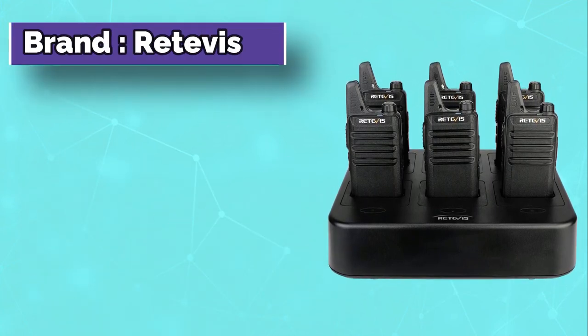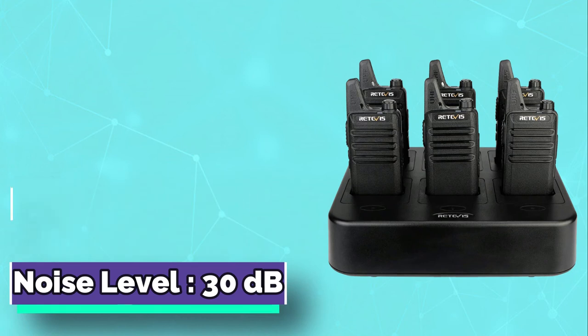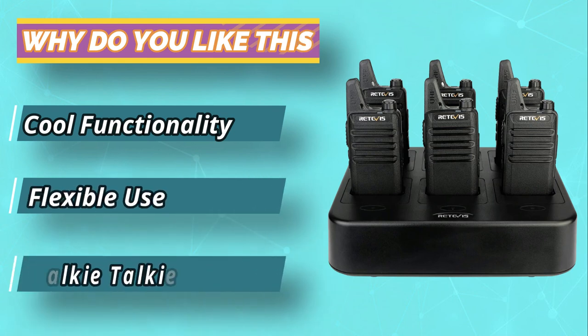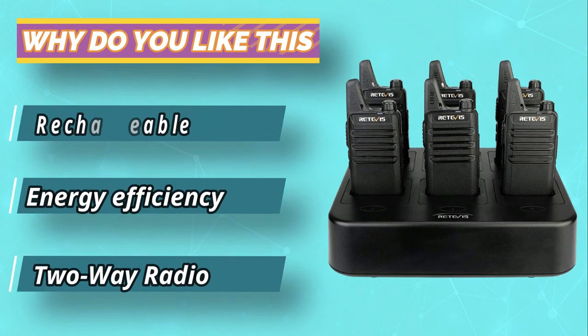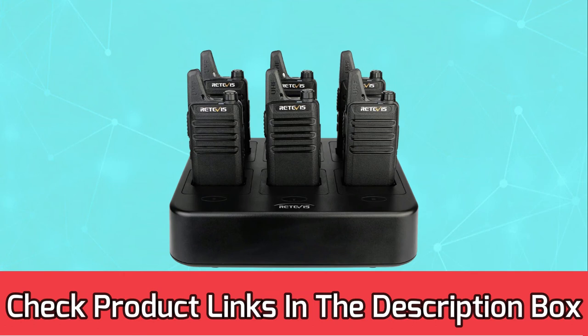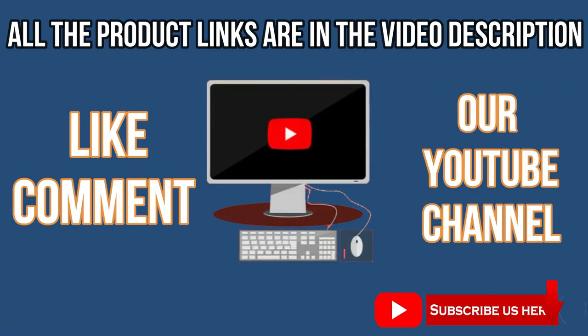Number five: The Retevis RT22 is the best option if you want a budget yet powerful walkie-talkie on a cruise ship. You can confidently use it within a one-kilometer range. This brand is well known for reliable two-way radios, and it features 16 channels, 121 privacy codes, and a compact, handy design that can perfectly fit in your pocket.